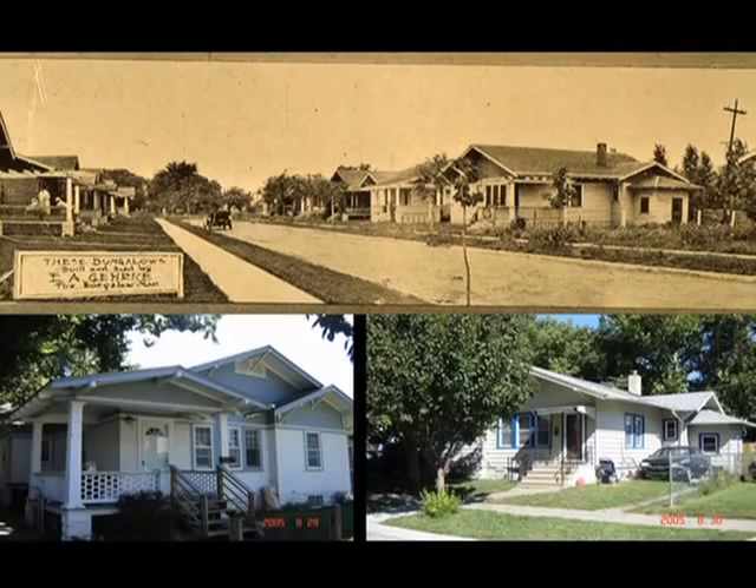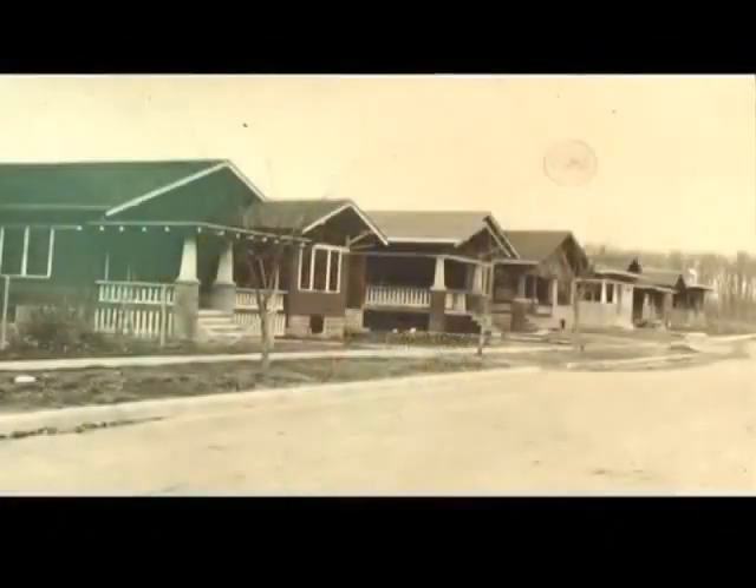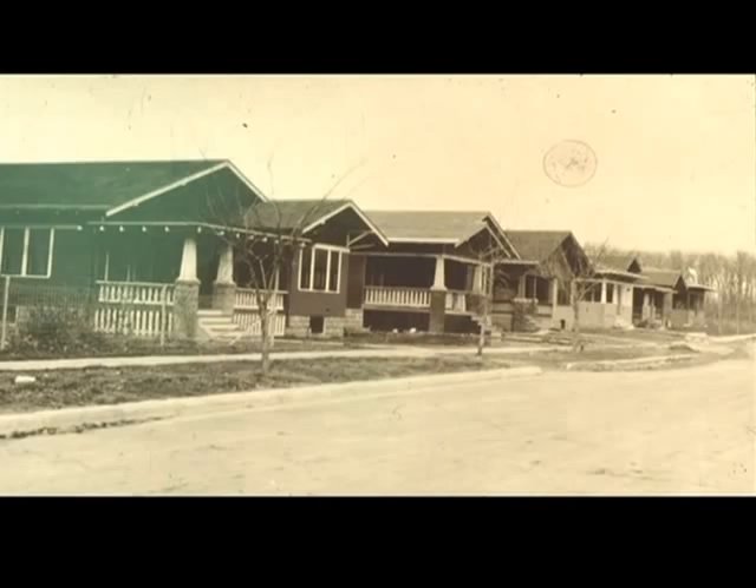Gerke also built west of East Campus, west of Lincoln General Hospital, and particularly in the Woods Park neighborhood on Marshall Avenue and South 31st. This is the view on Marshall. Gerke was also a snapshot photographer and took pictures of a lot of his own houses. And there's that row today.